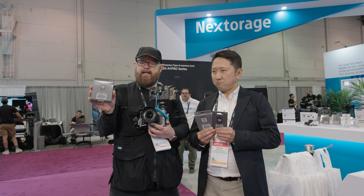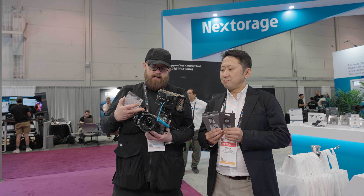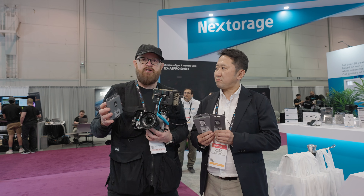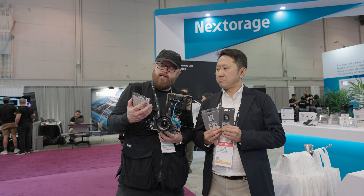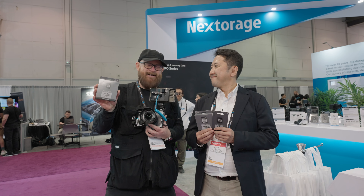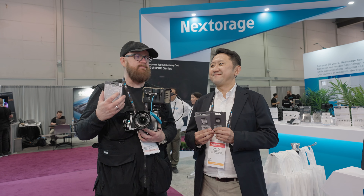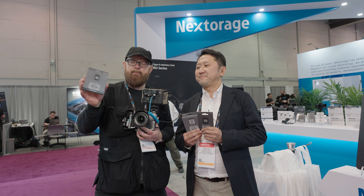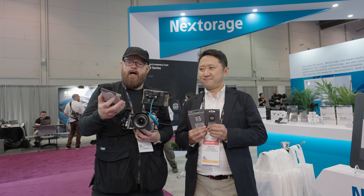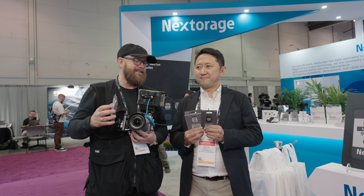These are 400 speed cards, and as you can see, I have my FX3 here. For people who want certified cards, you definitely want to check out Nextorage. They are at the NAB show — this is their first NAB and my second NAB. I used to be interested in another company, but they got off the certified list and basically tossed in the towel.